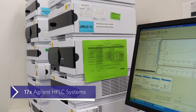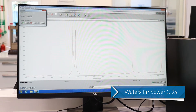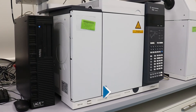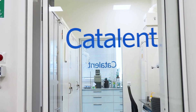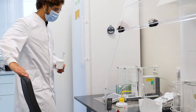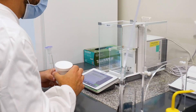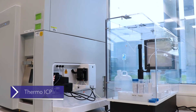The Catalent Schoendorf laboratories are equipped with a large array of HPLC units, alongside IR spectroscopic and gas chromatographic capabilities. The laboratory also features an easily accessible balance room with LabX capable balances and a state-of-the-art ICP-MS system for the determination of elemental impurities according to ICH Q3D.